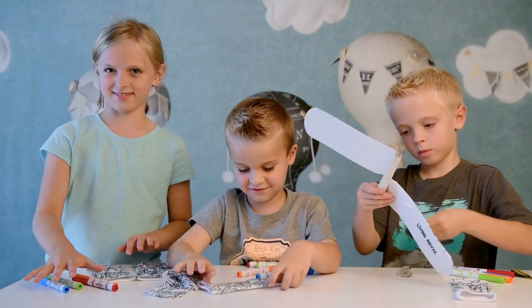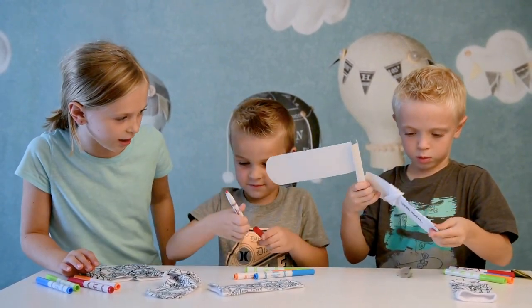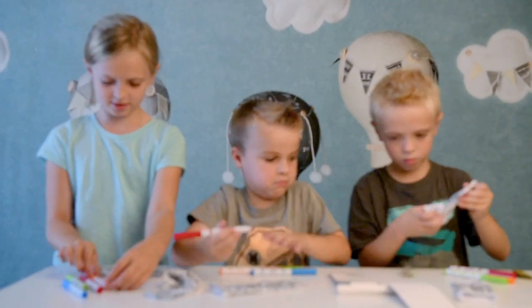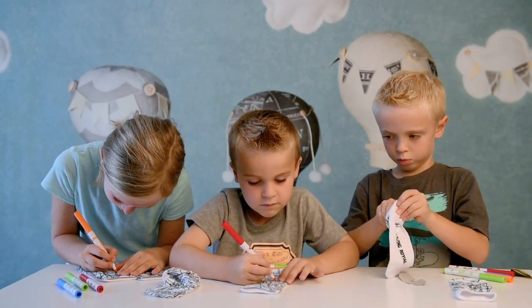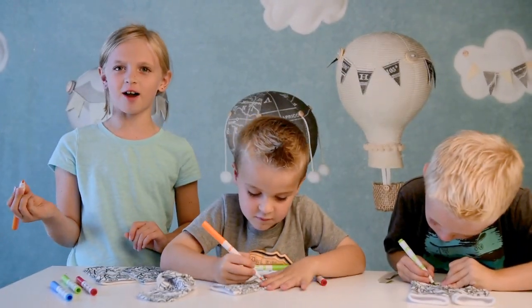Socks. Yeah. Okay. Start coloring. I think we all got the same color. Yeah, we all got the same color. Is it hard to color them? I think it's easier coloring on a sock than paper.